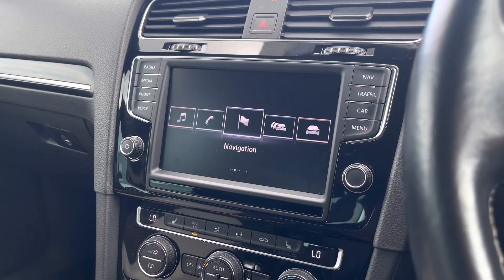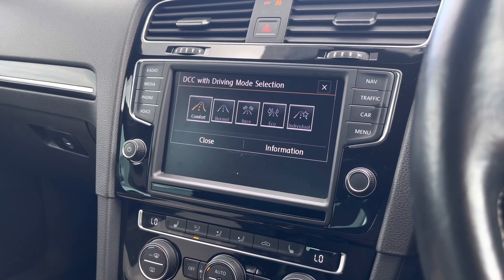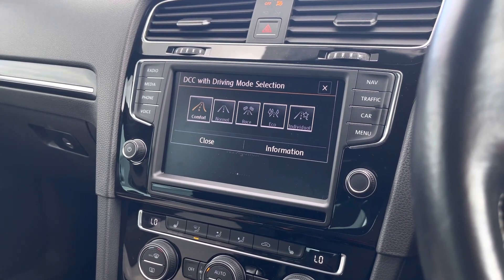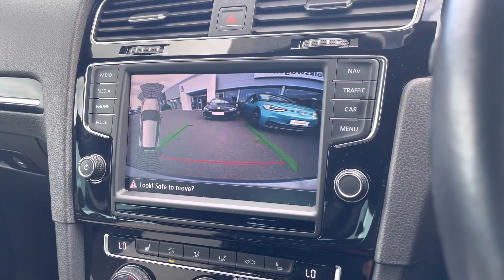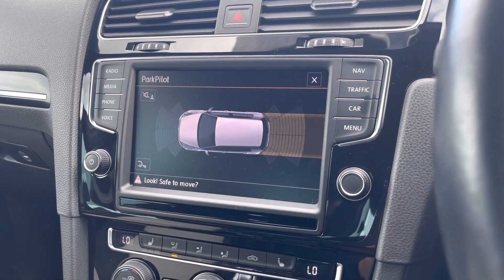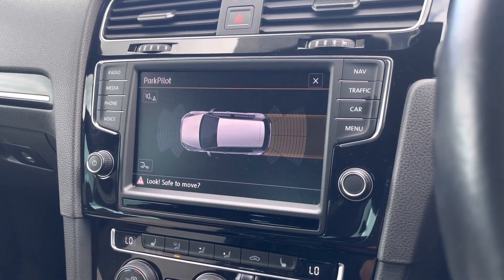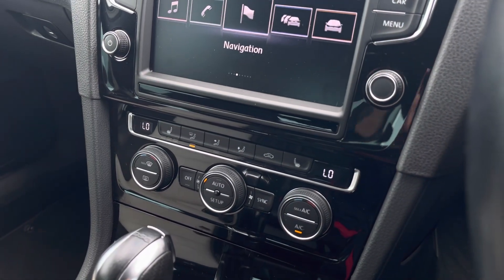Another great feature on this car includes your dynamic chassis control as well as your driving profile selection, which is an additional option designed to enhance your driving experience. When putting the vehicle into reverse, your rear parking camera will appear on screen. You also have the additional support of front and rear parking sensors to ensure parking is as easy as possible.